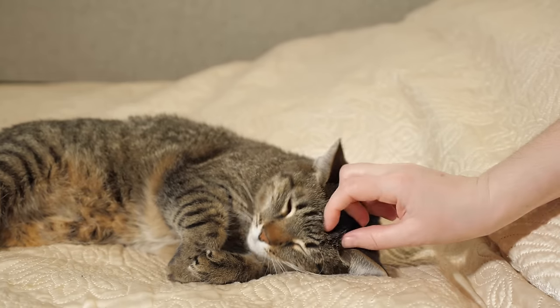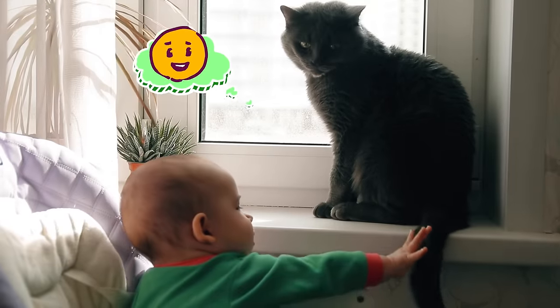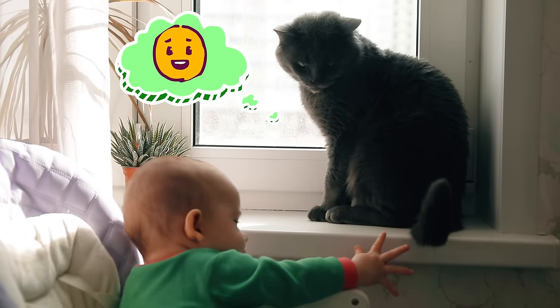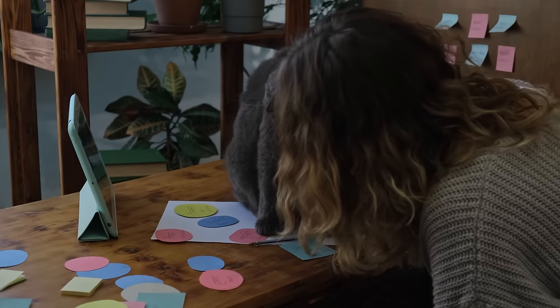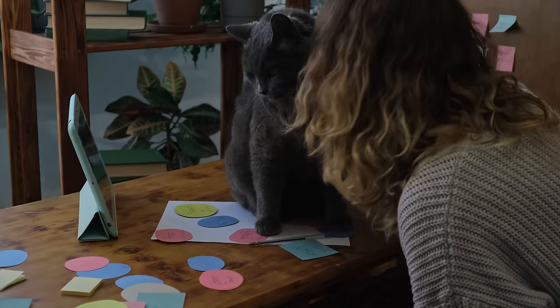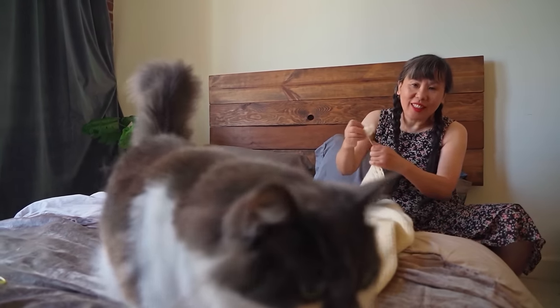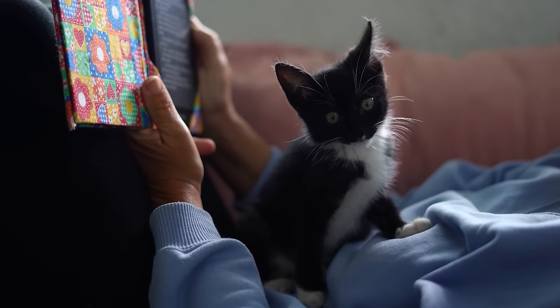A content cat may also try to pet you back by rubbing their head against you or licking your skin. If your kitty is really contented, they will show it by purring. By paying attention to your cat's body language, you can ensure that you aren't accidentally pushing any boundaries and stressing them out. Your relationship will improve leaps and bounds once you learn the basics of kitty communication.